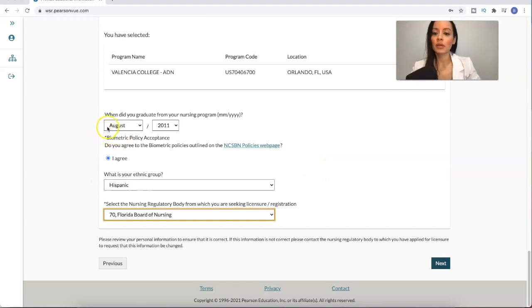Fill out the rest of the questions — when did you graduate? For example, I graduated in 2011 from nursing school. Then go to your ethnic group and confirm which Board of Nursing you're applying for, such as the Florida Board of Nursing.